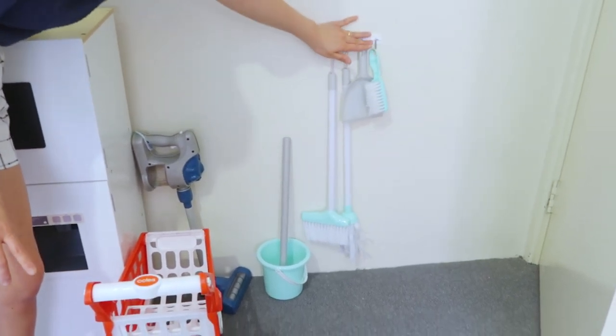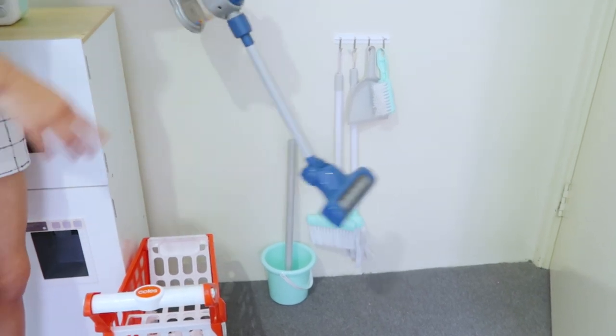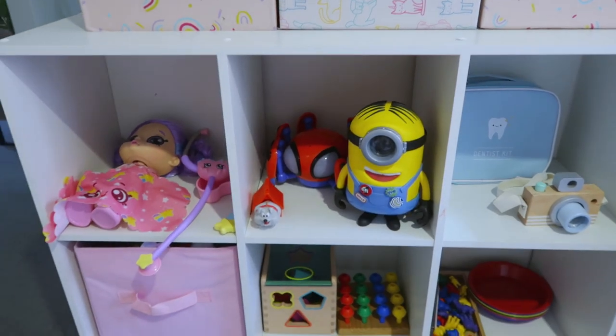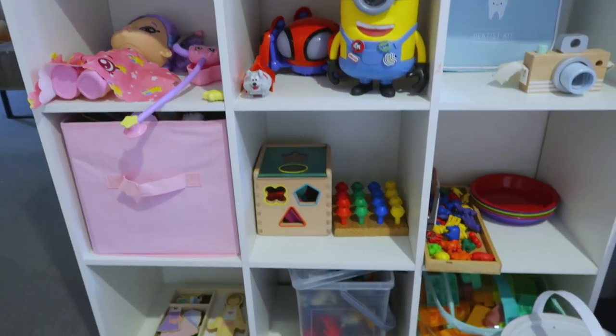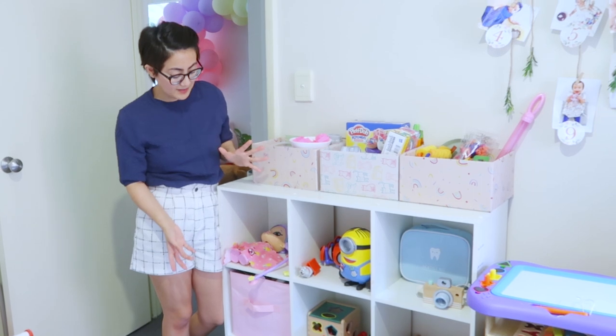She loves using this one kasi alam niyang mag-pim up. And this vacuum din, guys — kung may toddler kayo, this is a nice gift idea. So, dito naman sa area na to is mga toys lang ni Amara. This one is we do toy rotation. So, nagpapalit kami every two weeks ng toys na nakadisplay.